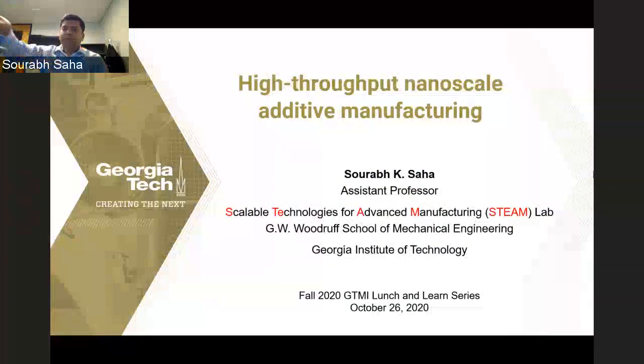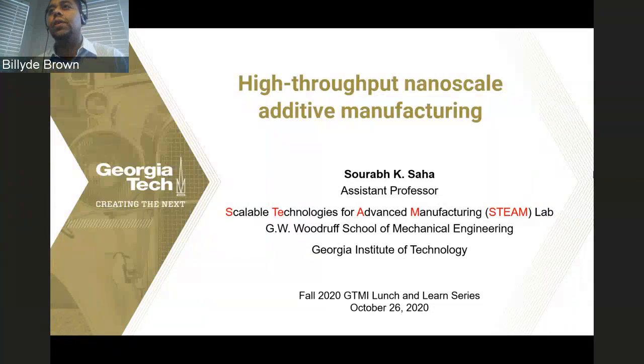Good afternoon. Welcome everyone to the Georgia Tech Manufacturing Institute's Fall Lunch and Learn Lecture Series. My name is Billy D. Brown. I'm a research faculty and director of manufacturing education programs at Georgia Tech Manufacturing Institute, or GTMI.